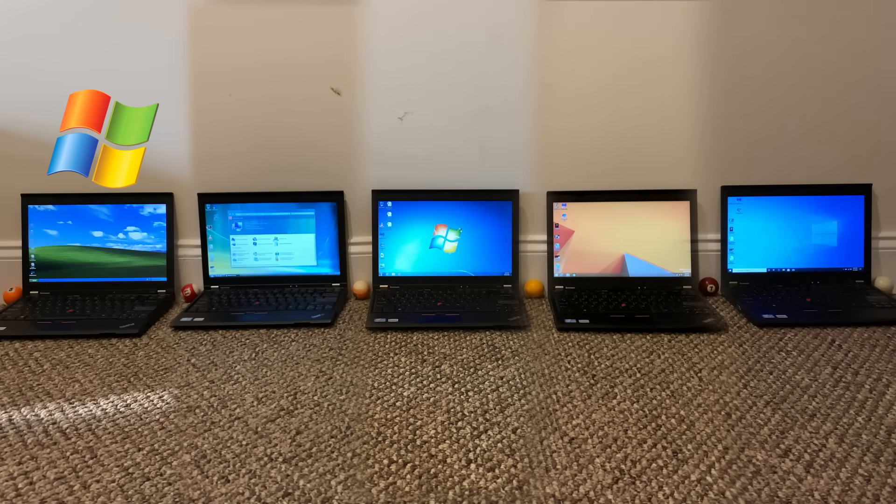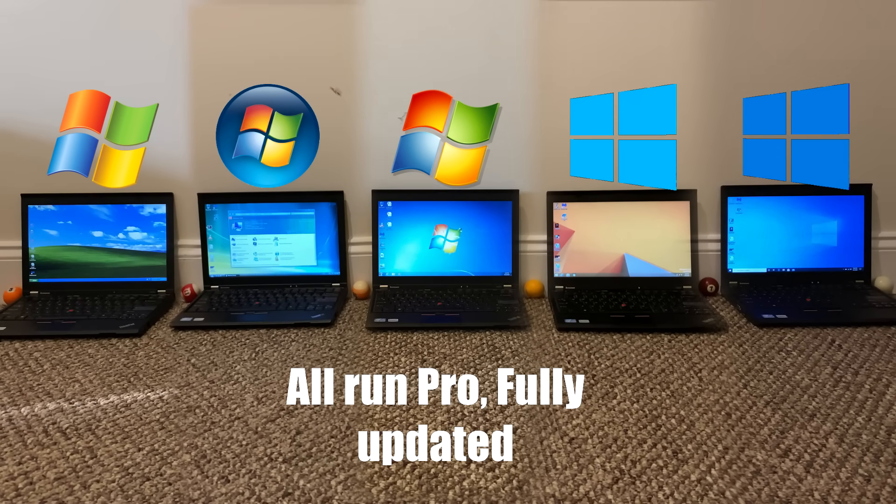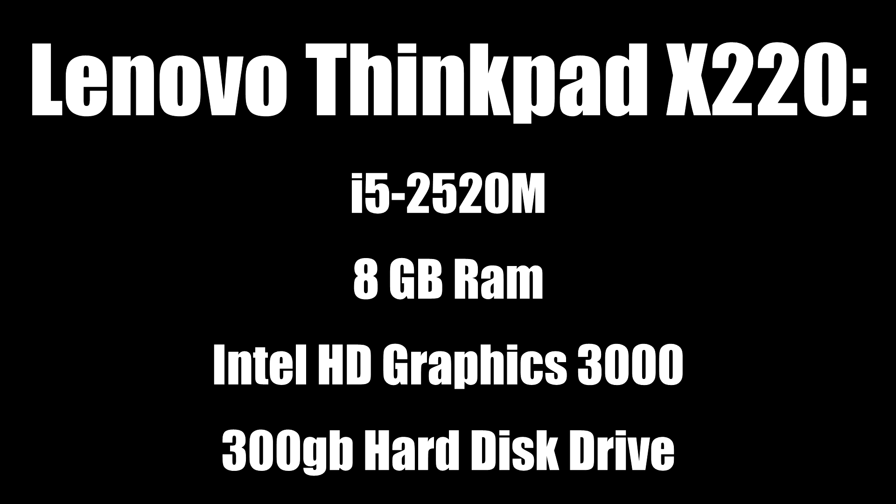Here are the versions we're looking at: Windows XP, Windows Vista, Windows 7, Windows 8.1, and the latest version of Windows 10 at the time of this recording. All of these are running Pro Editions and XP is the only one running a 32-bit version, mostly because that's the version that was used the most. They're all fully updated, and the specs really shouldn't matter because all of them are running on the same hardware anyway.